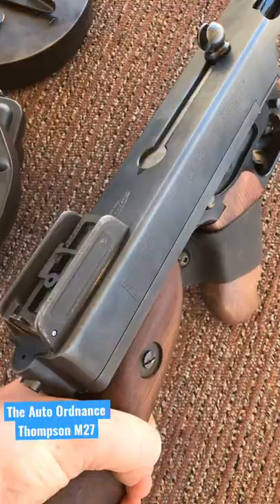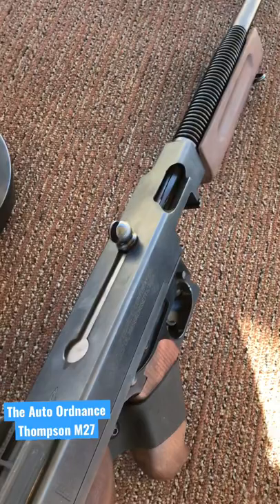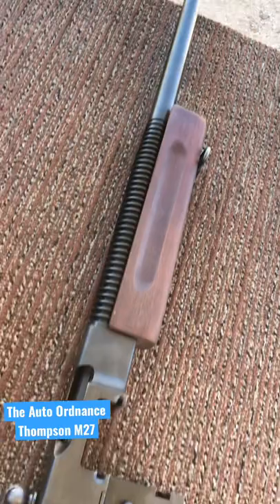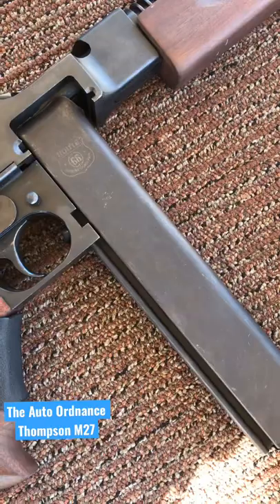The Auto Ordnance Thompson 1927 A1. The 1927 made by Auto Ordnance is a kind of tribute to the Chicago typewriter style of Thompson submachine guns. Because of unconstitutional gun laws they had to lengthen the barrel, so this is like 18 inches with that compensator right there.